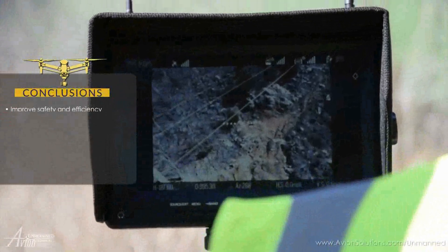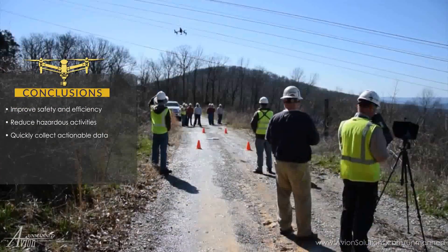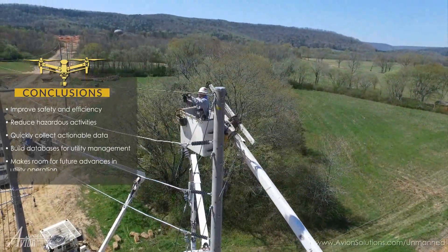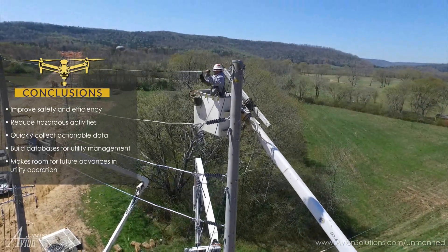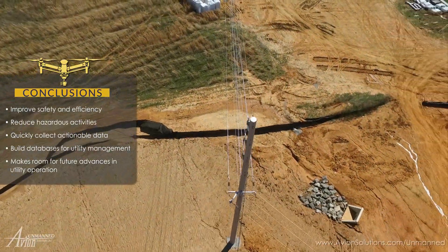Using UAS for data collection helped increase the safety and efficiency of operations, quickly capturing actionable data. UAS can be used to document trending data for program managers, and establishing a program now positions organizations to take advantage of this rapidly advancing technology.